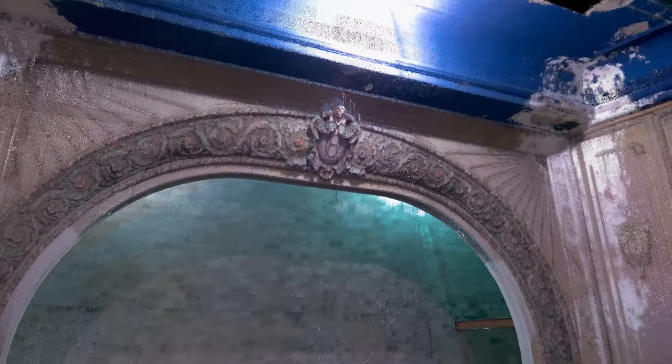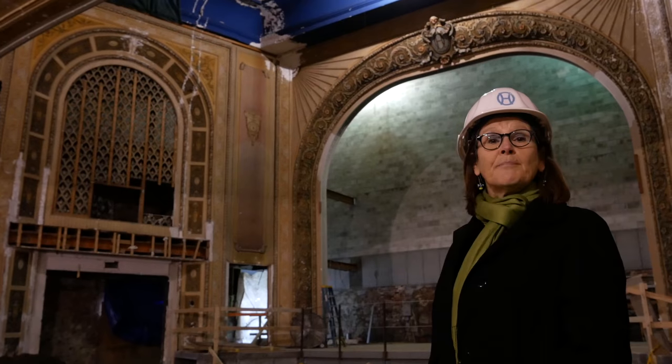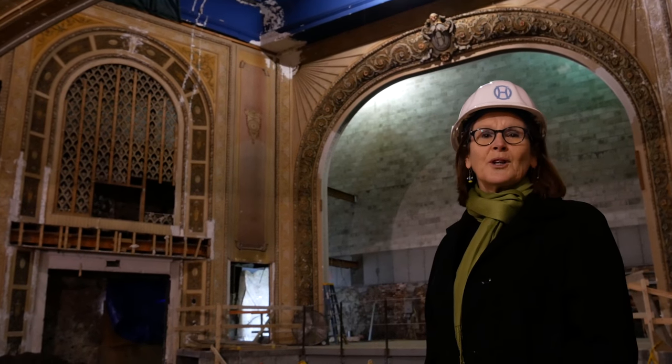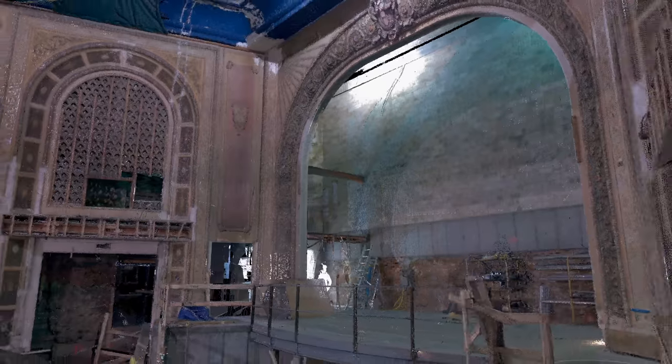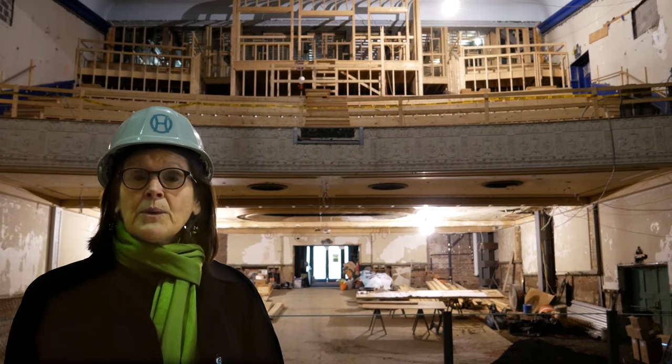Flanking the arch on either side are the organ bays where the organ pipes from the mighty Wurlitzer organ were located. You'll see behind me the wonderful volume of the Opera House Theatre.